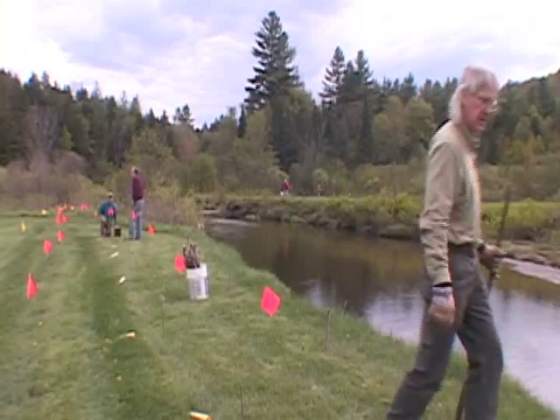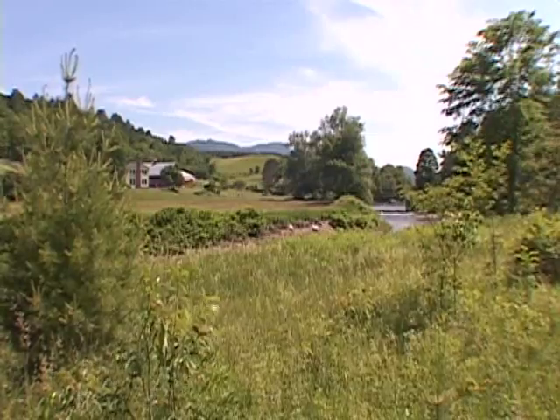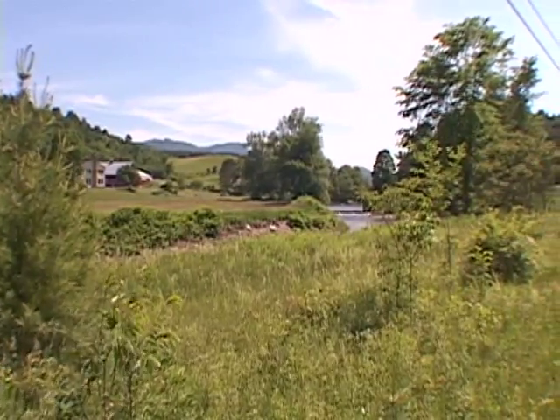Working right along the rivers and restoring those buffers is really important. We do a lot of education and outreach because it's a big watershed, and realistically, to make a difference it really has to be individual landowners and residents of the watershed. We talk with them — whether they're suburban or rural — about how they can be better stewards of the water resources. Some other things we do include water quality monitoring.